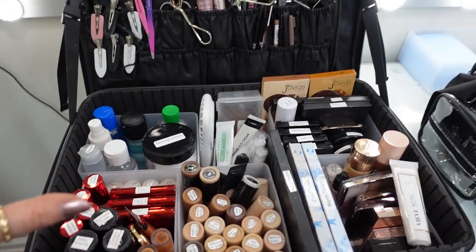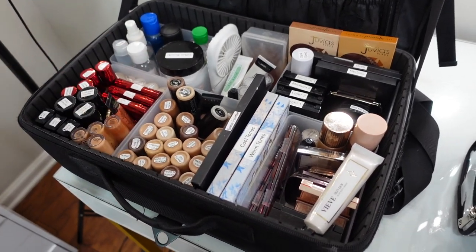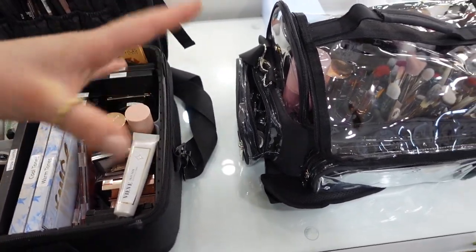Pretty much that's all of it in here. Let me know if you have any questions or if you're wondering where I got something. I'm trying to put as much as I can in the description box below so you guys can click the link and just buy it. I hope y'all enjoyed seeing my kit — if you liked the video, give it a thumbs up, and I will see you in the next one.